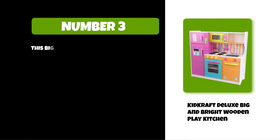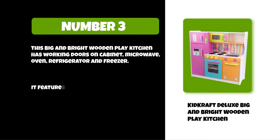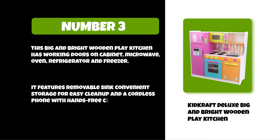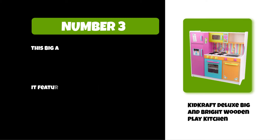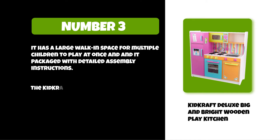This big and bright wooden play kitchen has working doors on the cabinet, microwave, oven, refrigerator, and freezer. It features a removable sink, convenient storage for easy cleanup, and a cordless phone with hands-free clip. It has a large walk-in space for multiple children to play at once and comes packaged with detailed assembly instructions.